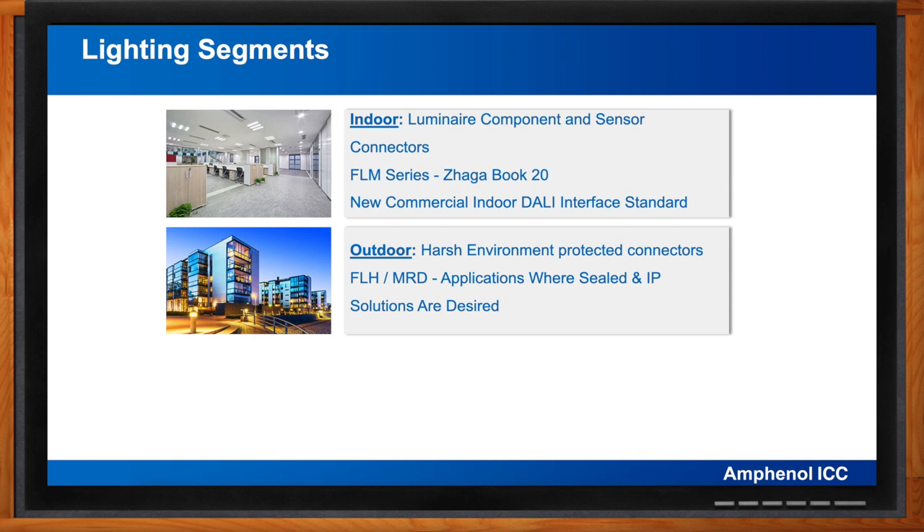Outdoor lighting connectors are typically designed for much harsher environments than indoor connectors — exposed to rain, snow, wind, extreme temperatures, and prolonged UV exposure. All of these factors can inflict a real beating on outdoor connectors, which is why they are often designed with an IP, or Ingress Protection, rating to keep water and dust from penetrating into the luminaire and prevent damage and corrosion. They incorporate tough UV-resistant engineering thermoplastics designed to ensure long life and reliable performance.